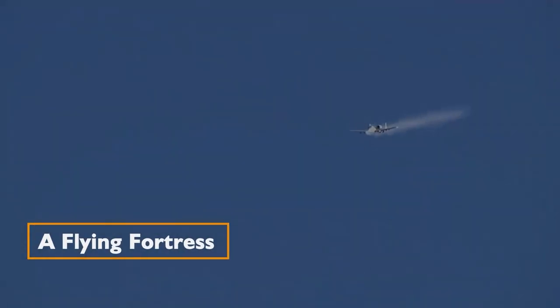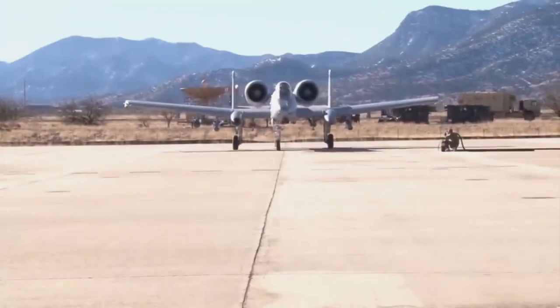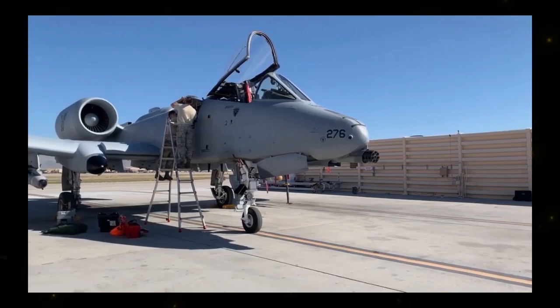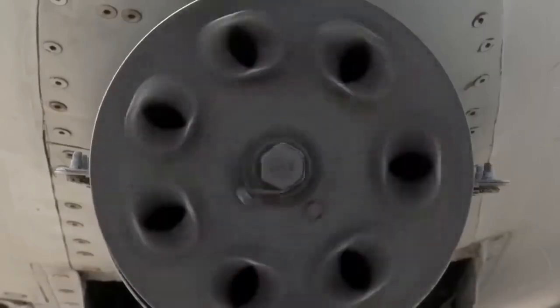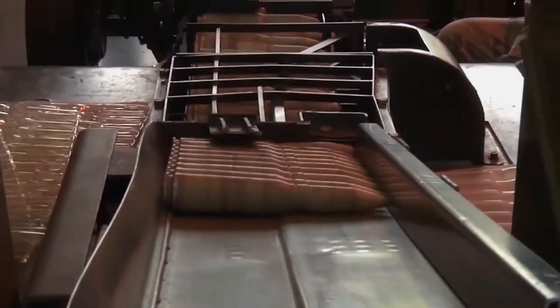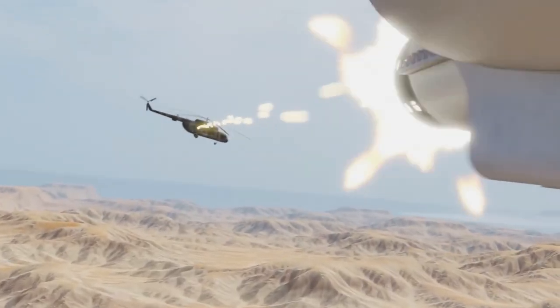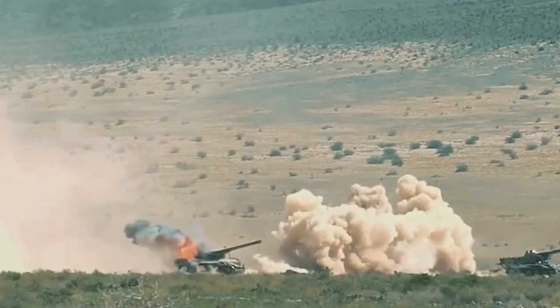A flying fortress: the A-10 Warthog is aptly named — it's not just an aircraft, it's an airborne fortress. At the heart of its offensive power lies the fearsome GAU-8 Avenger, a 30mm Gatling-style autocannon capable of firing 3,900 large depleted uranium armor-piercing shells per minute. This incredible volume of fire allows it to obliterate ground targets with remarkable precision, making it a formidable force against enemy armor and fortifications.